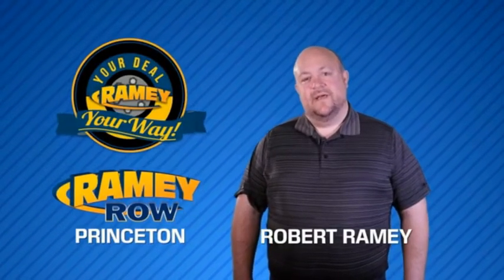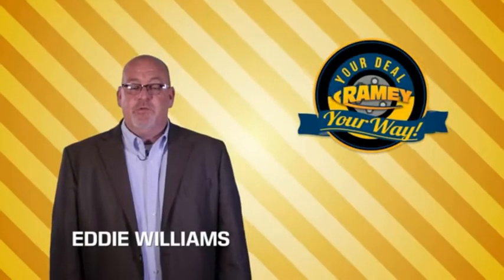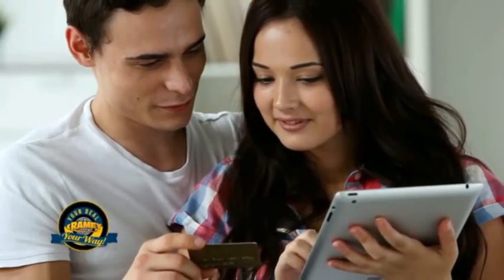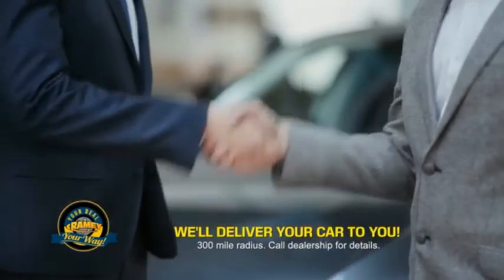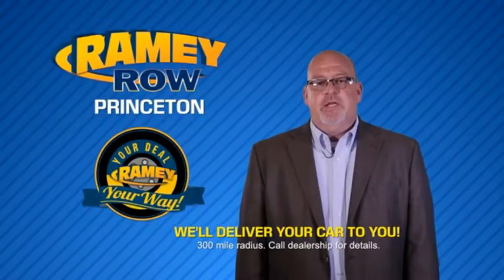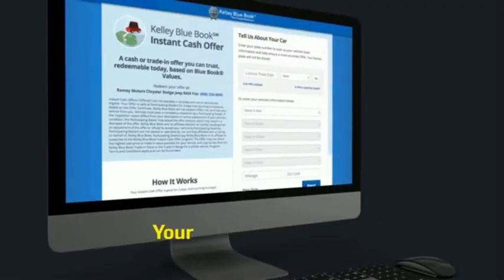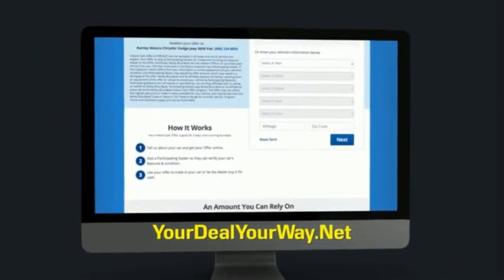For years, Ramey Auto Group has been doing the deal with our customers. We do the deal — times are changing, but we're still doing the deal, just better. Now you can shop online and do your deal your way, from shopping to valuing your trade and negotiating a price. You can do it all from home. Ramey is making your deal easier and giving you the most convenient car buying experience around. Most of our customers that start their deal online are in our showrooms less than an hour and on the road in no time. So check us out at yourdealyourway.net and find a new way to do the deal, only at Ramey.